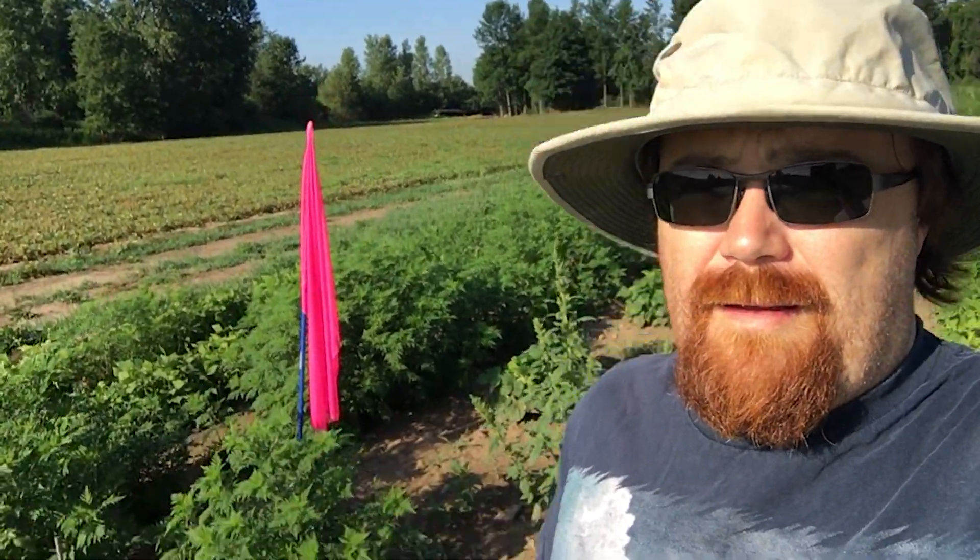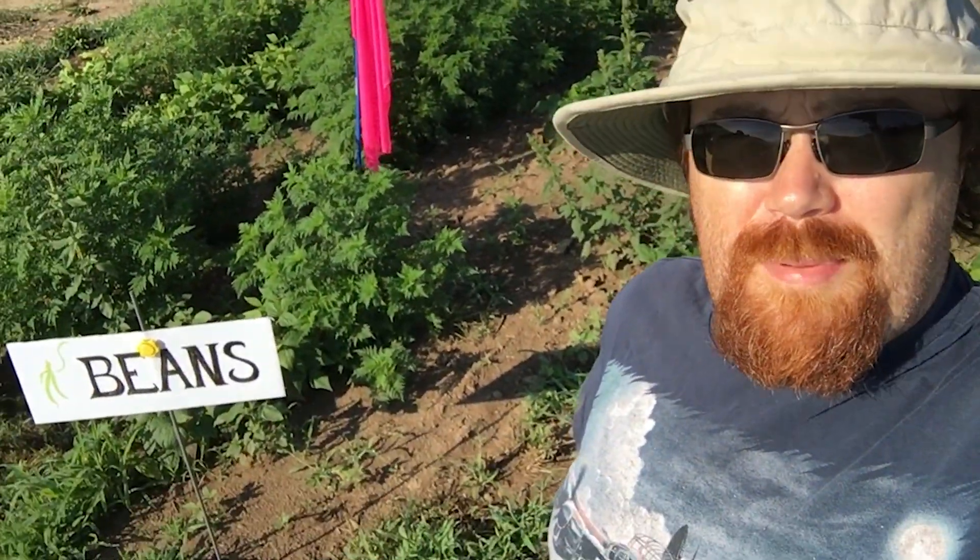After a night of comet chasing, what better way to follow that up than by picking beans.